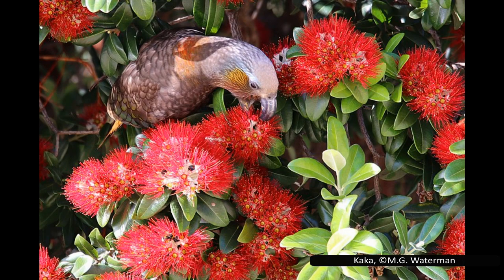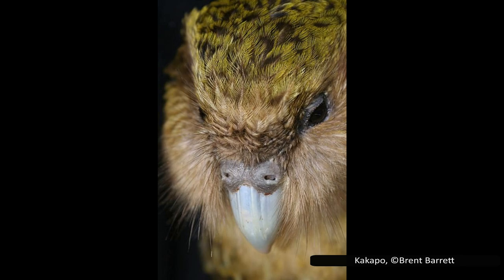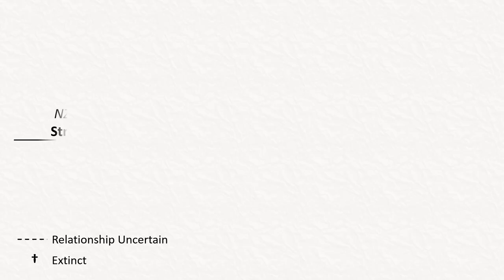The advent of genetic analysis has really shaken up our traditional views on many animal relationships, and this is also true for parrots. Because of their genetics, the New Zealand parrots were deemed different enough from other families to be separated. There has also been some debate about whether the kākāpō should be placed in a different family to the rest, but this has not been widely accepted, so most sources still list New Zealand parrots in a single family.